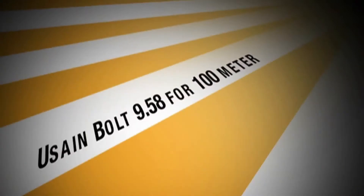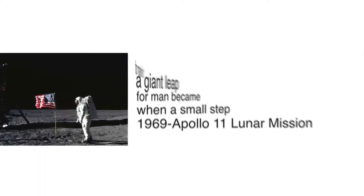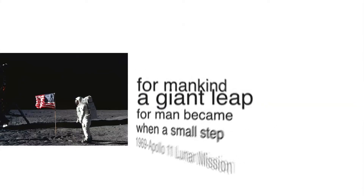2009. Usain Bolt, 9.58 seconds for 100 meters. Lightning Bolt showed how fast a man can really go on two feet. 1969, Apollo 11 lunar mission, when a small step for man became a giant leap for mankind.